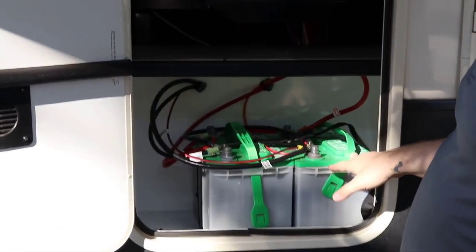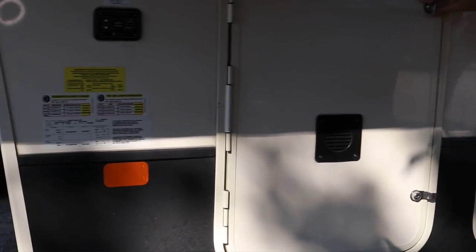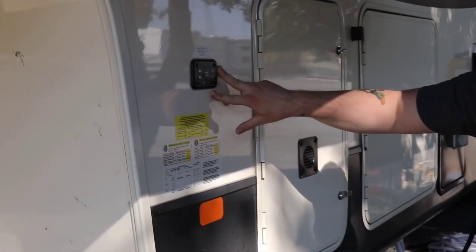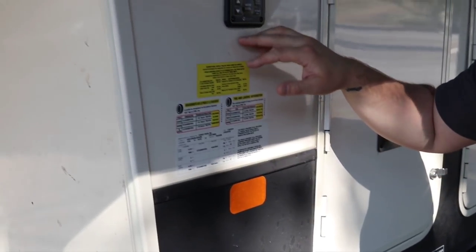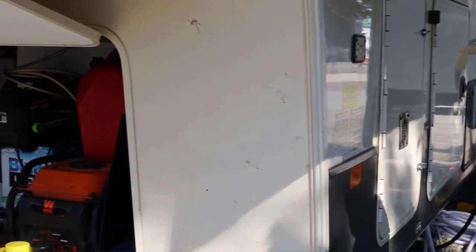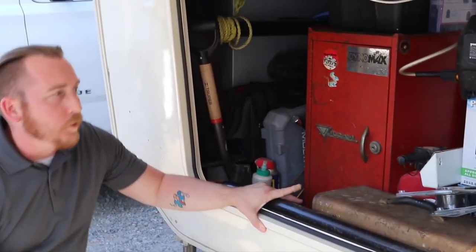Here's our battery compartment with our battery, hydraulic controls, and leveling controls. This is the auto-level system — the switch you use when setting up your leveling system. It makes it simple; I don't have to hand-crank anything. It's awesome — if that ever breaks I'm going to cry!